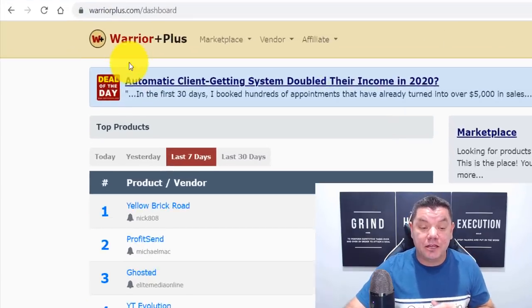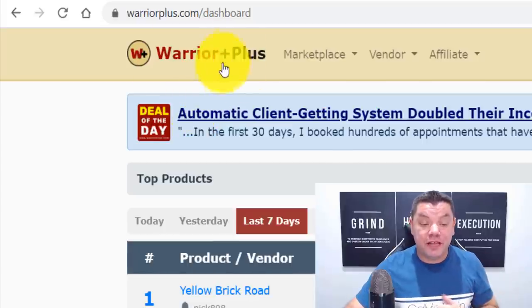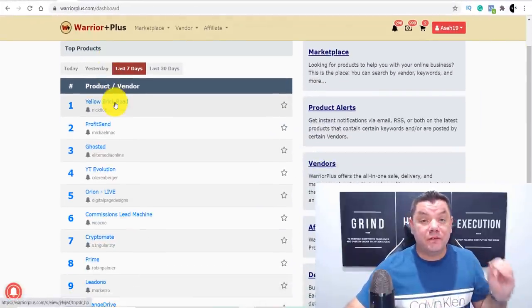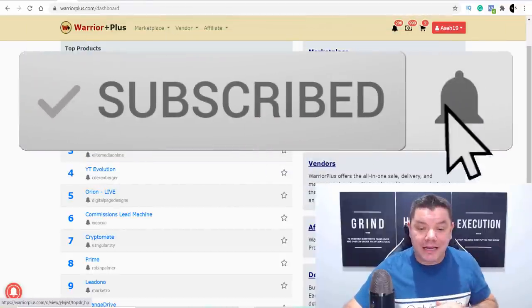We're having another PayPal giveaway, plus I'll be announcing the winner of the previous giveaway which was $25. Today I'm going to show you how to use Warrior Plus with a very simple strategy, plus how you can double down and make even more money. For those of you that don't know, Warrior Plus is a marketplace where you can go to get a range of different types of products and software when it comes to making money online.